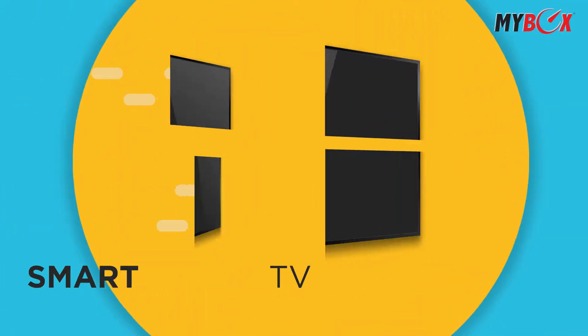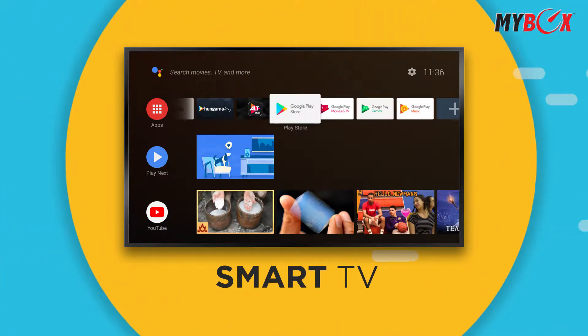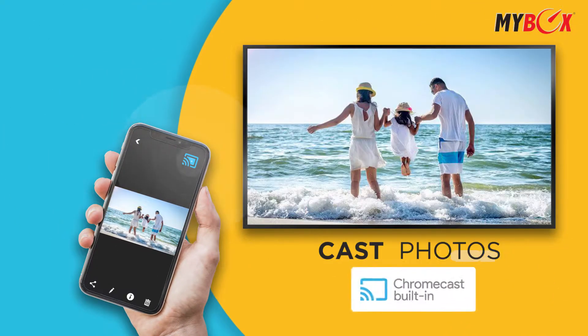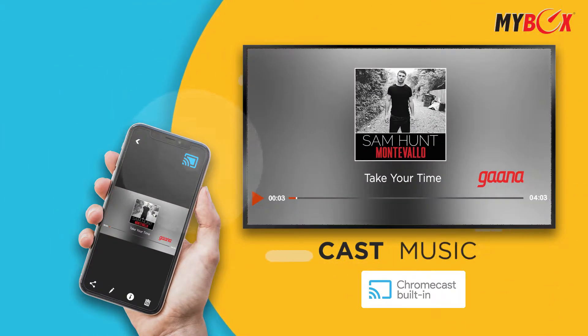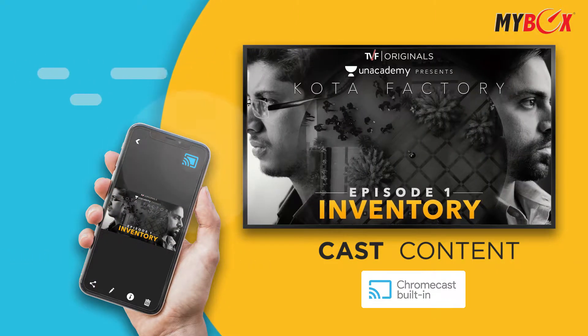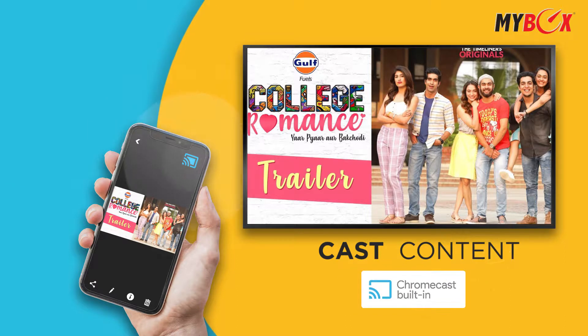How about transforming your TV into a smart TV? Now experience smart entertainment beyond your smartphone. Cast photos, videos, music, and other content that you love from your favorite device right to your TV screen using Chromecast built-in.